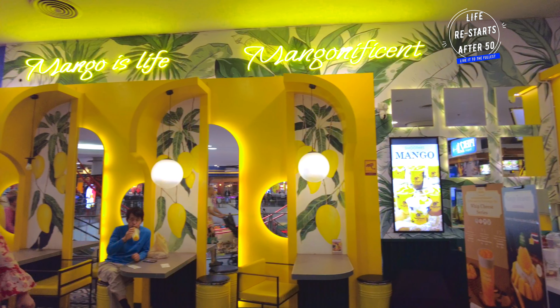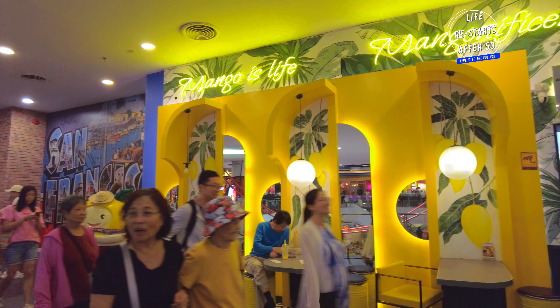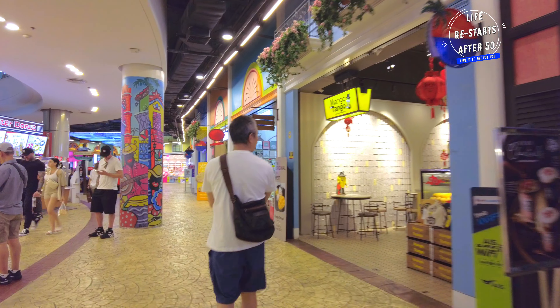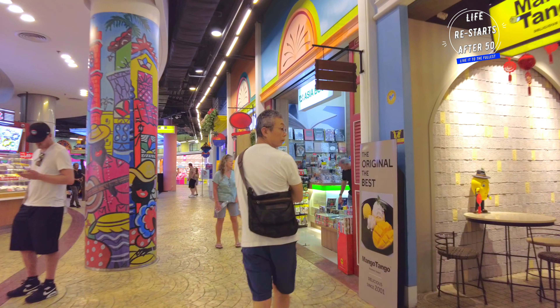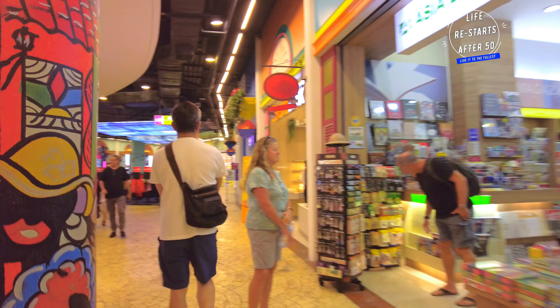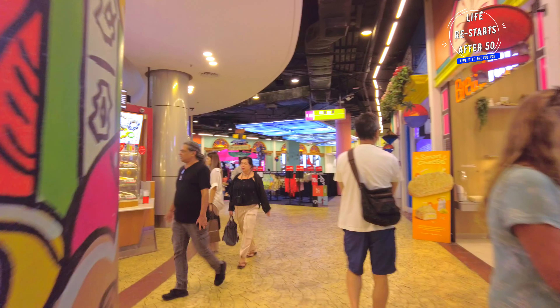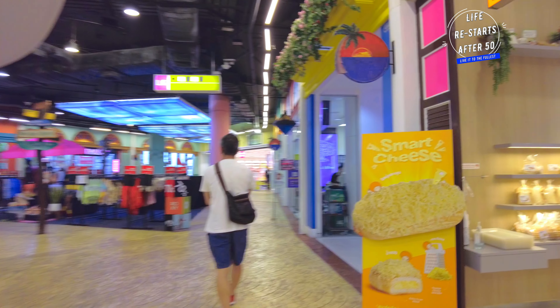Terminal 21 also offers convenient amenities like free Wi-Fi, ample parking and comfortable sitting areas. It's designed to make your shopping experience as enjoyable and hassle-free as possible. Whether you're here for a quick visit or spending the entire day, Terminal 21 ensures a memorable experience.